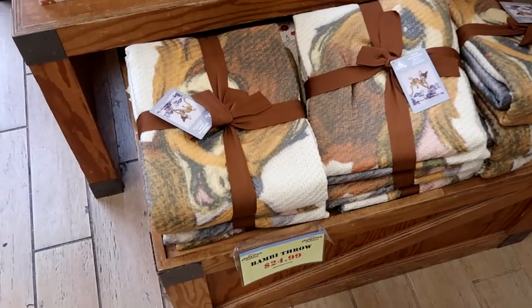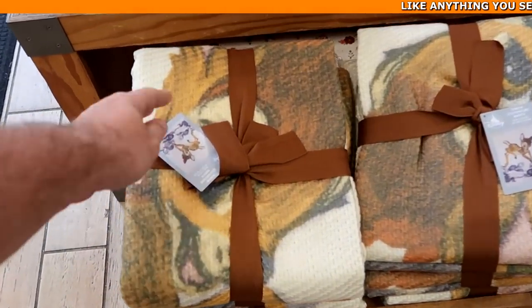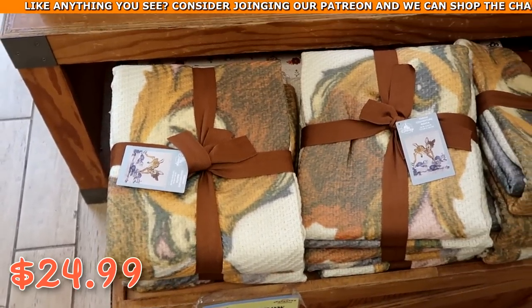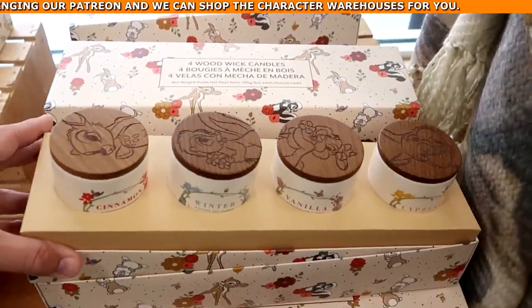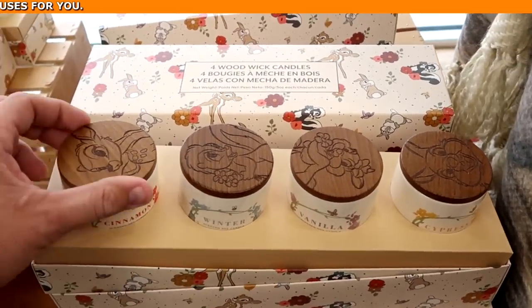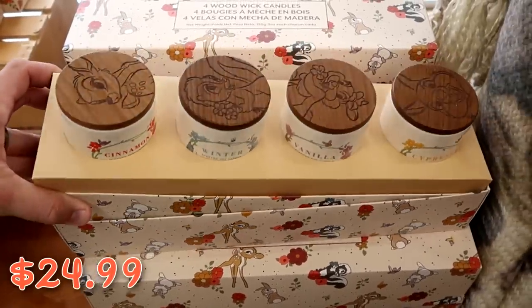They also have a whole section dedicated to Bambi merchandise. They have really nice blankets with Bambi and Thumper, originally $75, now $24.99. They also have packs of candle sets where you get four different candles — cinnamon, winter, vanilla, and cypress — with different Disney characters on top, originally $50, now $24.99.